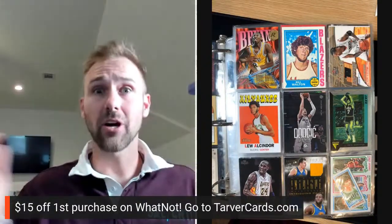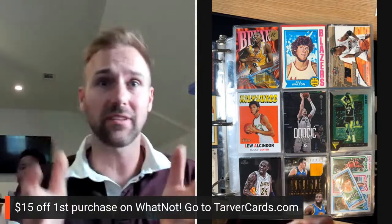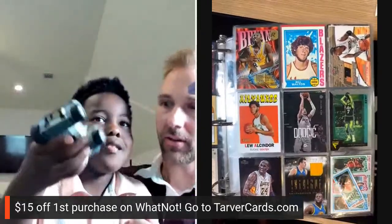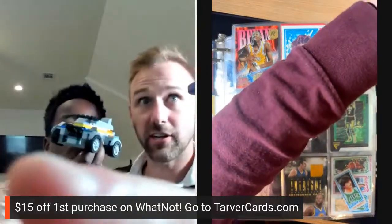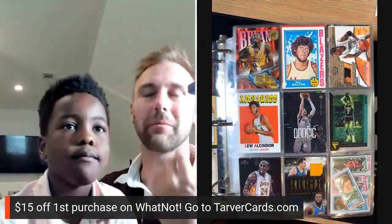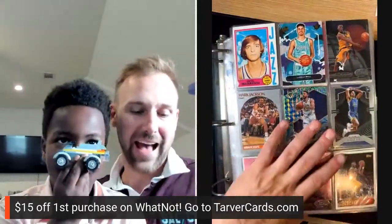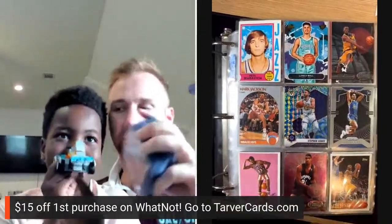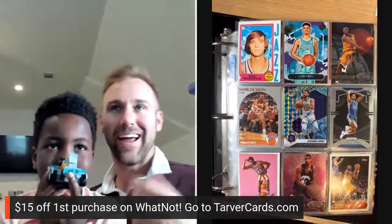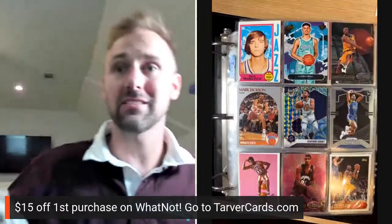What up, hey everybody, Tyler here with Target Cards. I'm so excited — if you're joining us live, that's awesome, if not you can still watch. I've got Finn spinning here with me, Finn's working on a little Lego four-wheeler. What we're going to be doing is looking at my PC basketball binder and adding some cards to it. I got a few stacks of cards and I'm going to talk cards — throw it in the chat, any questions or thoughts.